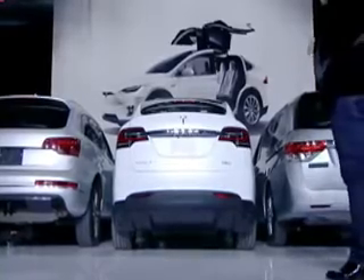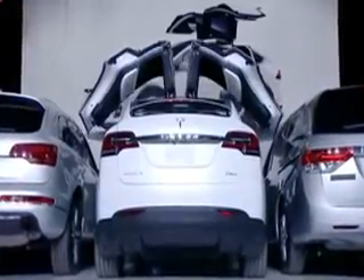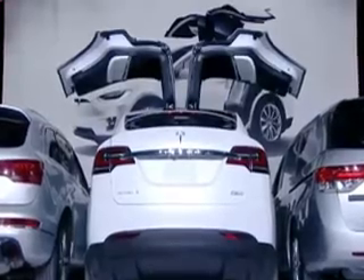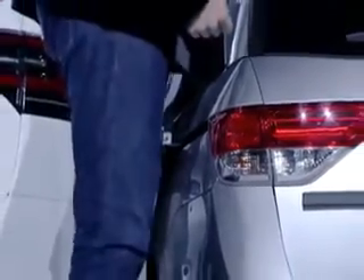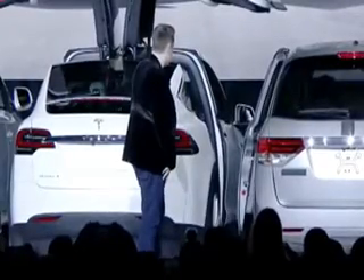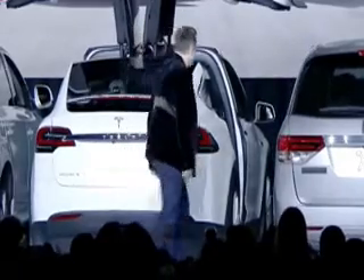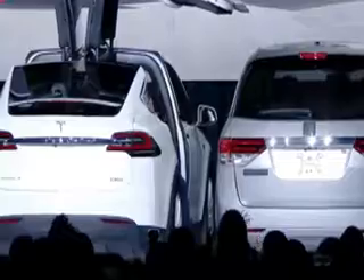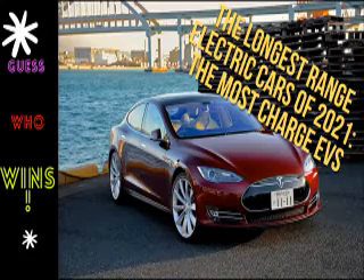The Model X's extra weight causes its range to fall slightly compared to the S, coming in at 314 miles for the £82,980 long range version. Those seeking the ultimate should opt for the performance version. While its range is slightly shorter, at 301 miles, it can sprint from 0 to 60 mph in a supercar-like 2.6 seconds — and flat out, it'll hit 163 mph, though you'll batter the electric car range by doing so.